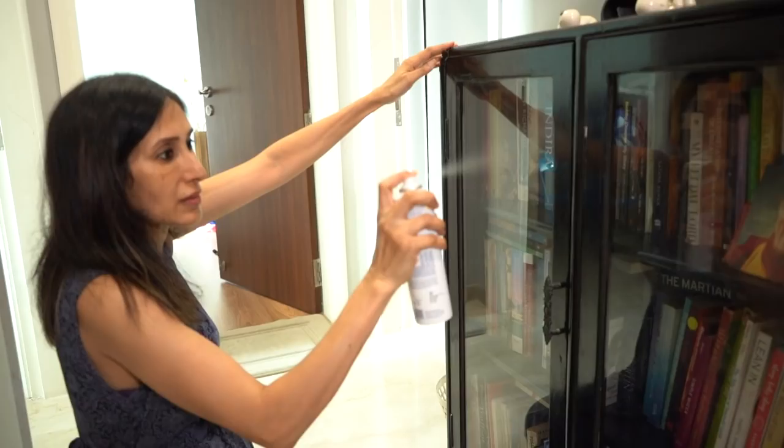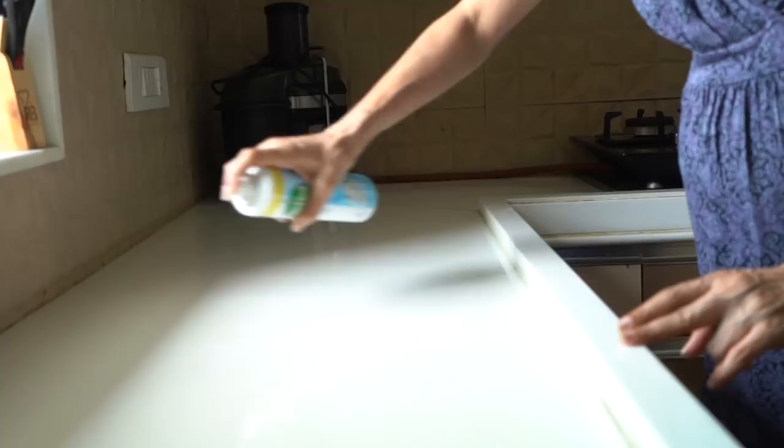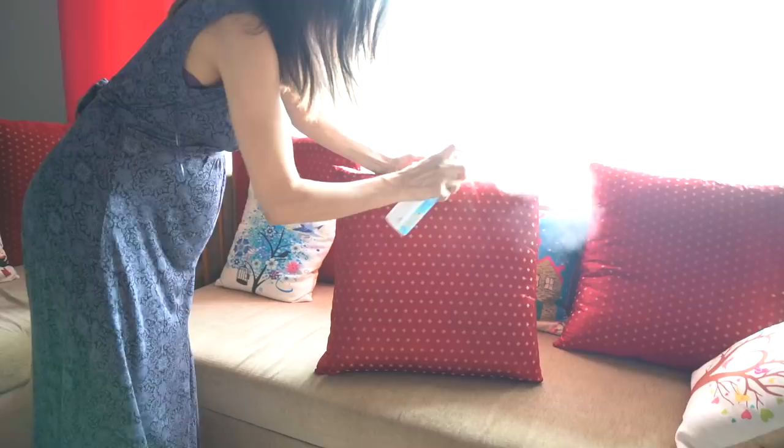It can be used on hard and soft surfaces. I use it on kitchen countertops, in the washrooms, on kids' toys, and also on fabric surfaces like car seats, sofas, curtains, and yoga mats. It's a great idea to especially use it on the packages that arrive from outside and on door handles.